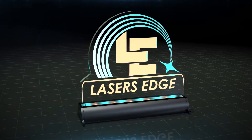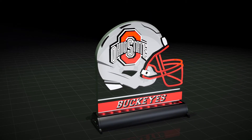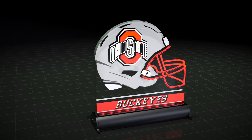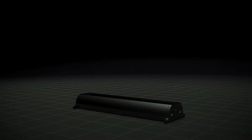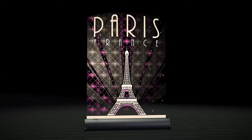Our patented programmable light base supports a multi-layer acrylic display, allowing the designer to create stunning results by combining graphics, lights, and colors. This new and durable medium can be used to showcase business logos, graphic designs, and even photography.